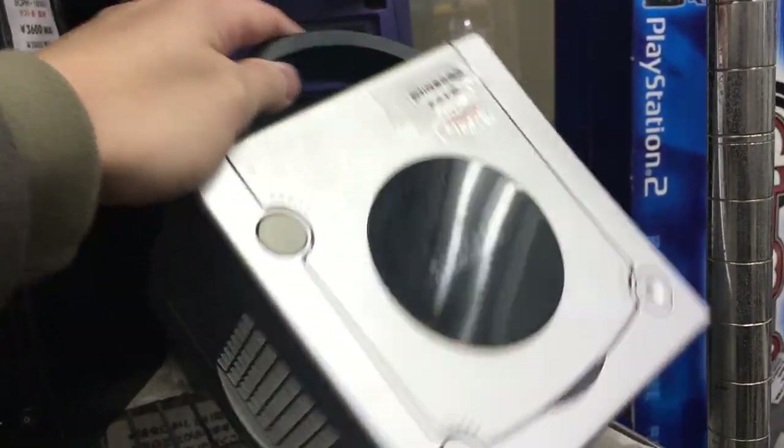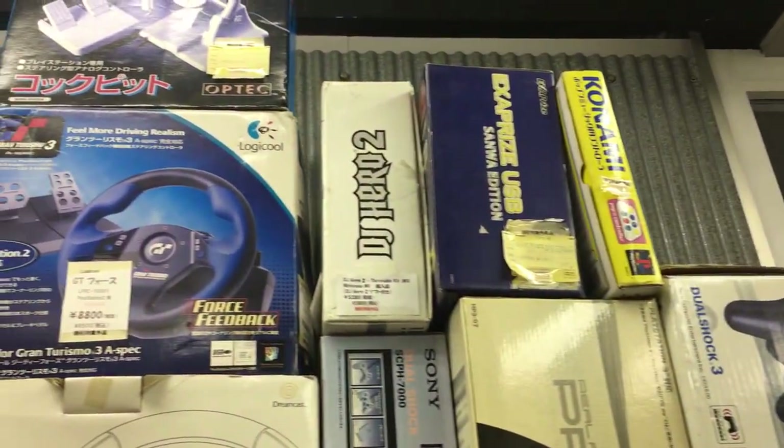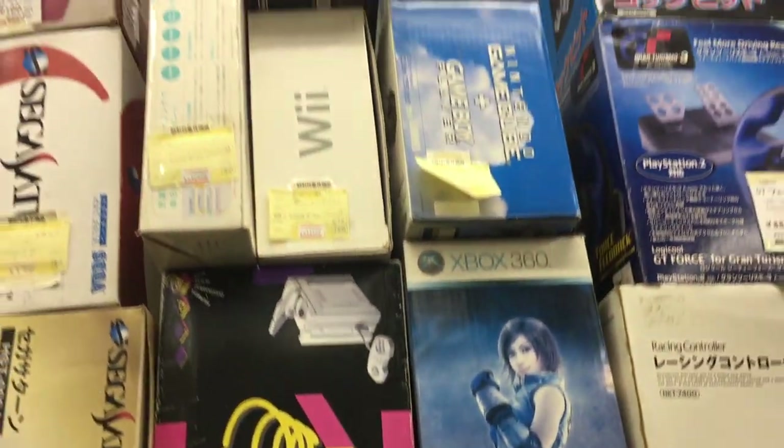We got a silver GameCube here, loose — 1200 yen, so around 11 bucks. Not the cheapest I've ever seen, but the price works. And up here we got some accessories for PlayStation, and then we have a lot of boxed consoles.